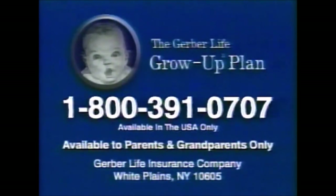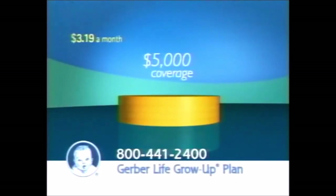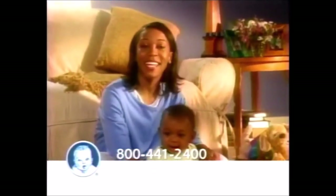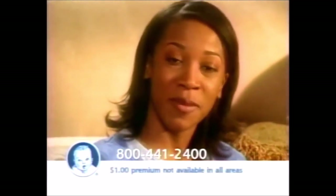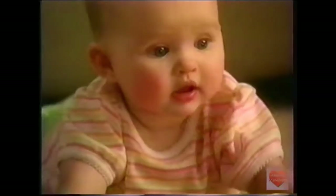Gerber — the baby people you've known since you were a baby — offers the Grow-Up Plan for children. It's a $5,000 cash value insurance program that costs less than 11 cents a day. At age 21, protection doubles to $10,000 with no increase in premiums. The plan guarantees the right to $50,000 of insurance by age 28, regardless of health or occupation. Any healthy child 12 and under is eligible — no medical exam necessary. Your first month's premium is one dollar. One quick call today can help protect your child for tomorrow. Call 1-800-441-2400. The information package is free; there is no obligation.